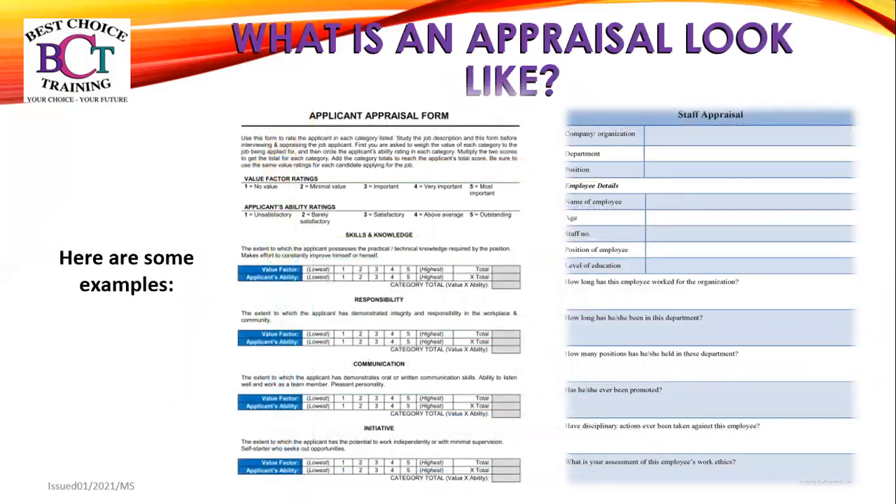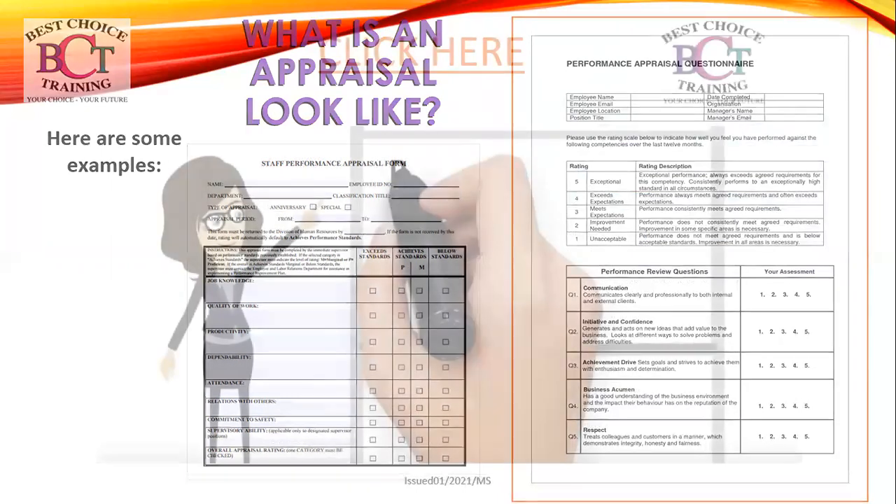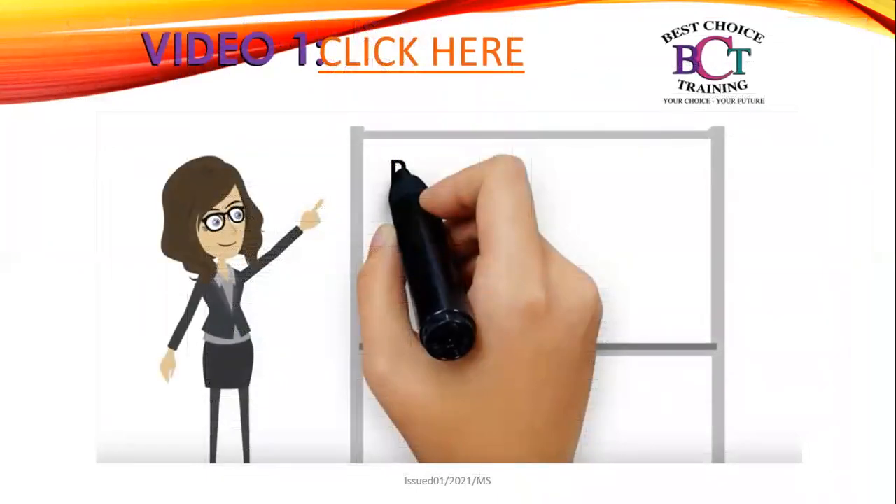These are what some appraisal forms might look like, and here are some other examples for you to look at. As you can see, they have different ratings. You might have exceed standards, achieve standards and below standards, or they might use a scale: five for exceptional, four for exceed expectations, three meets expectations, two needs improvement, and one is unfortunately unacceptable.